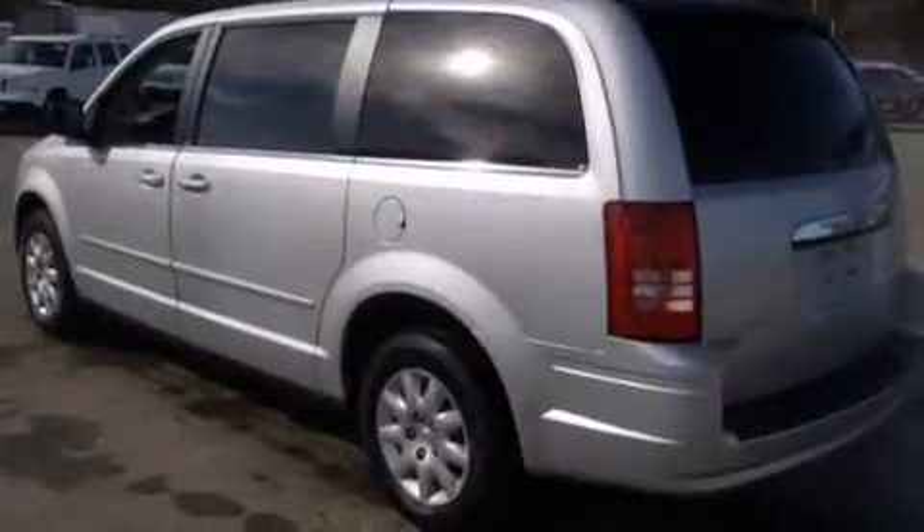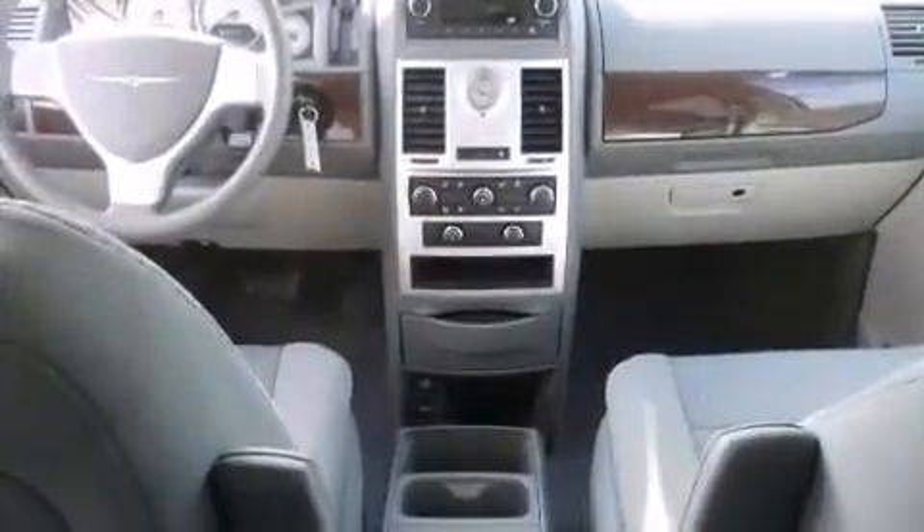The following features are included: a removable floor console, an overhead console, and remote keyless entry.